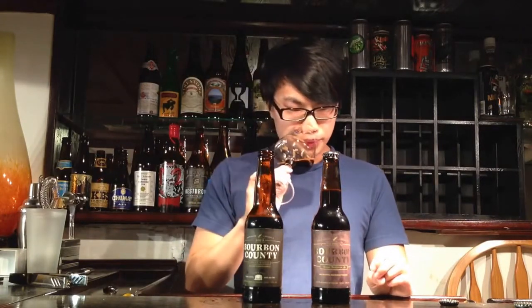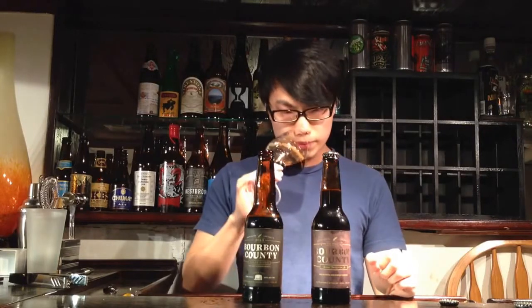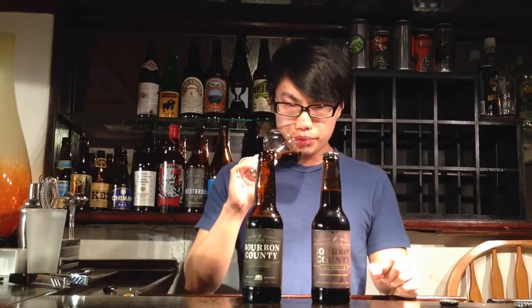This is Bourbon County Stout 2014. Still reminds me of the 2014 vintage — I've had this batch a good amount. Doesn't smell as good as 2013. A lot of thick chocolate, almost ashiness, a lot of bourbon up front. It's a restrained kind of aroma. It almost reminds me of a molasses, or something really meaty or thick.